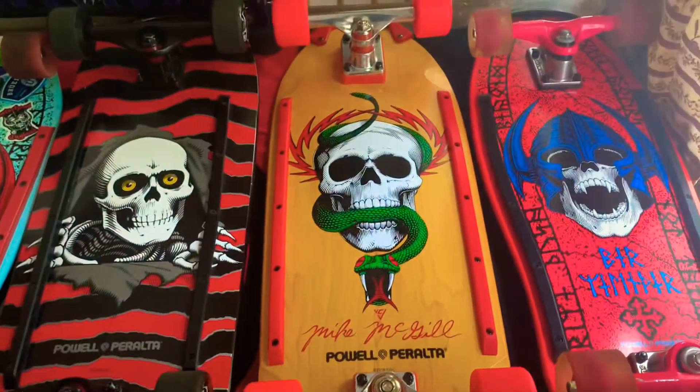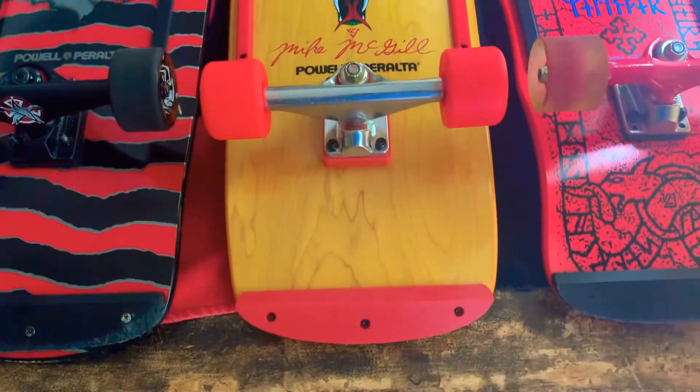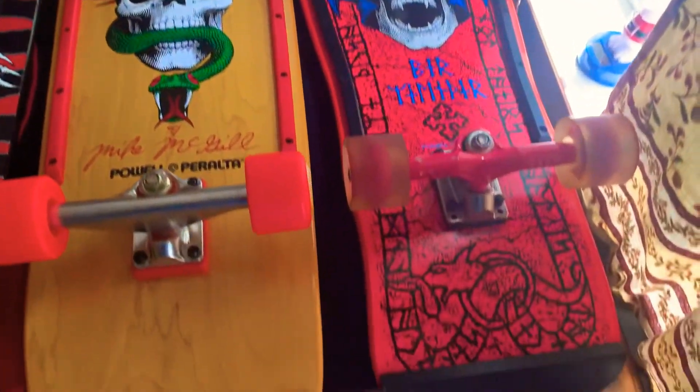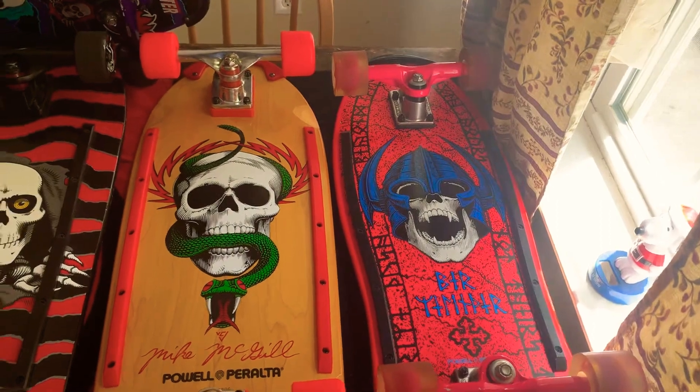Mike McGill — one that I just finished building. Love this board. Perwell under street style in pink, with pink gull wings on it.